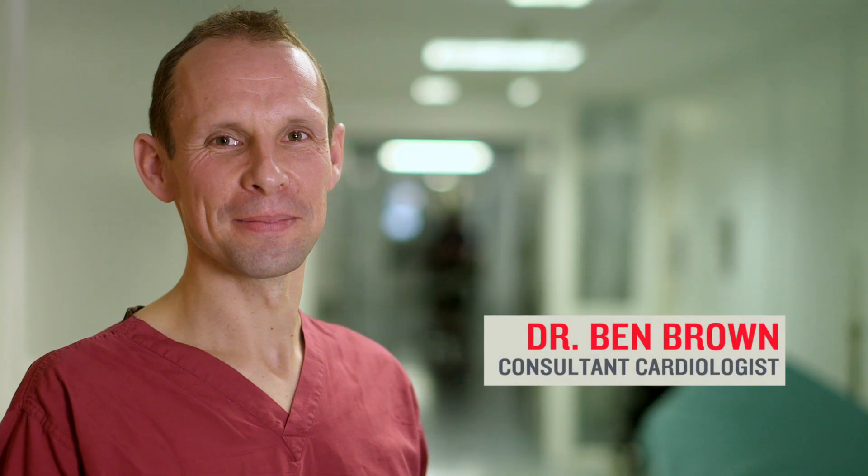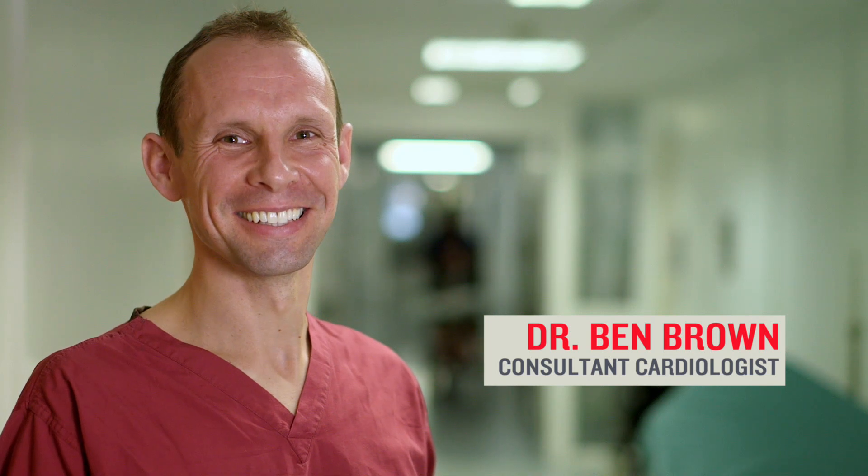I'm Ben Brown. I'm a consultant cardiologist working in South Manchester and have a special interest in management of heart rhythm problems.